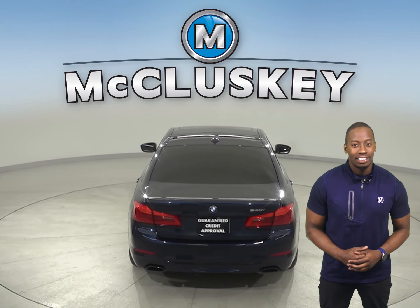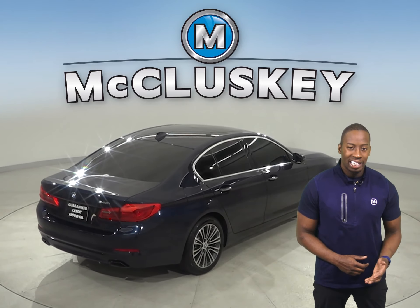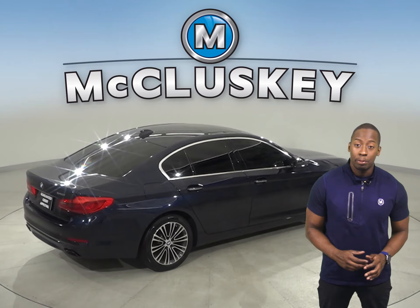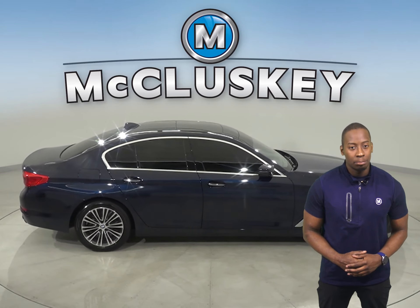And rain sensing wipers. The navigation system will direct you from location to location without getting lost. The premium sound system can play AM-FM radio and Sirius XM available radio.